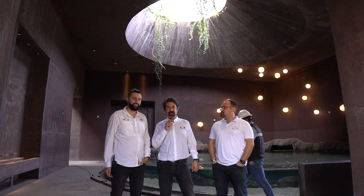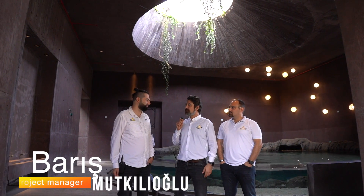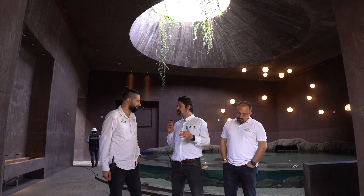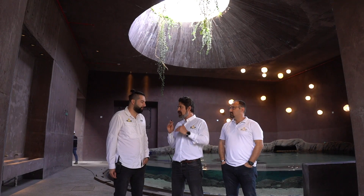Now I'm with our project management team. Baris is our project manager for the Mazatlan site. Baris, can you tell us a little bit about how long you've been here and where we are now?